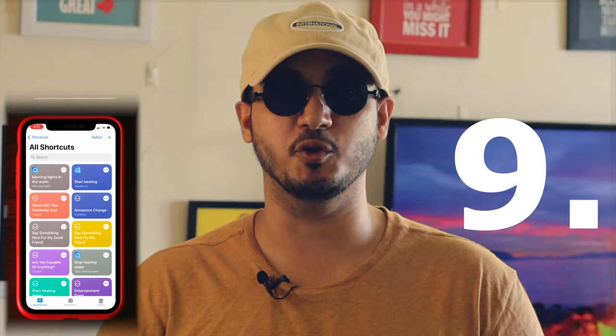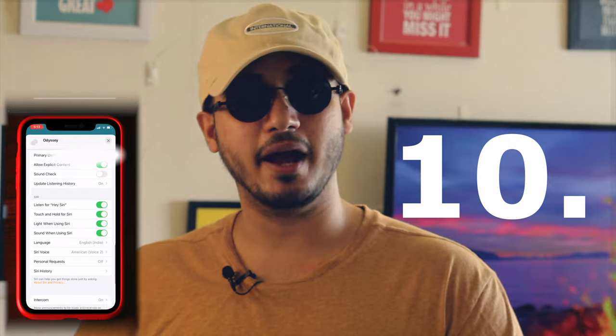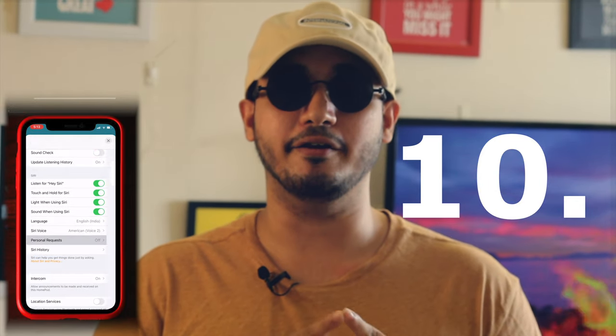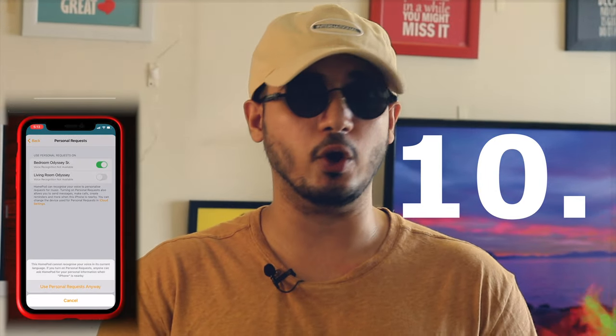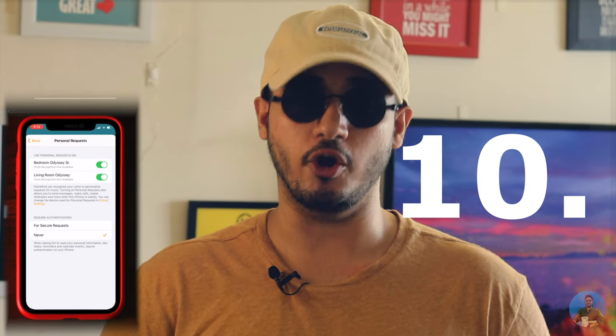Step 10: Head over to your Apple Home app on your iPhone, iPad, or Mac and find the settings for your HomePod or HomePod Mini, and make sure that personal requests are turned on. If you would like to purchase any of the devices mentioned in this video and also want to support this channel, you can find the links in the description below to purchase them from Amazon — a small percentage of your purchase will come back to me through affiliation.